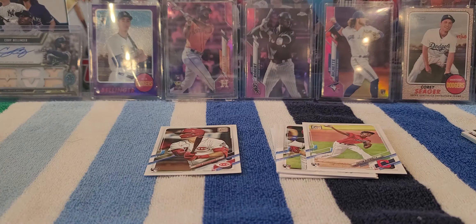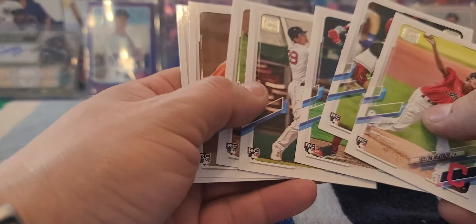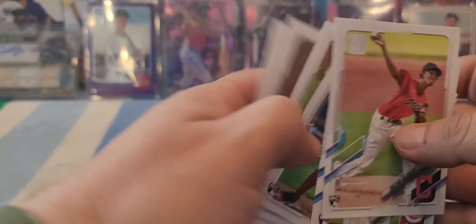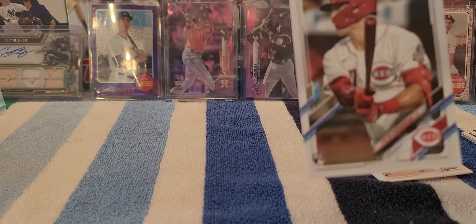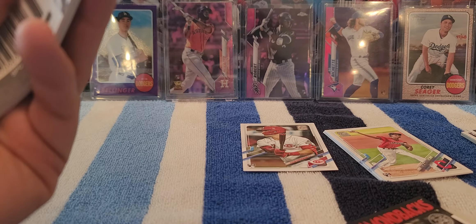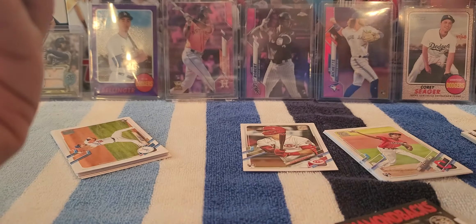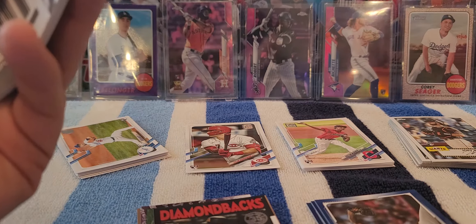Well, there you guys have it. What do you guys say turned out better - did the hanger box beat the packs? We got one royal blue and one gold out of the four packs, and some good rookies off of the four packs as well. Did we pull that Joe Adell off the packs? Either way, I think the packs actually ended up winning, especially because we got the short print - Tyler Stevenson's short print. Let me know in the comments below which one you guys think was better. I think the packs ended up winning - four packs versus one might be a little lopsided. 16 cards per pack versus 67 in the hanger - that's about equal, actually.